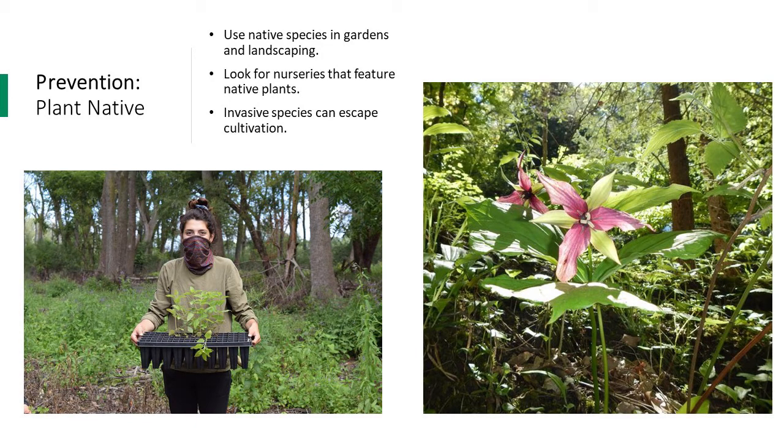We have resources about native alternatives to invasive species on our website — feel free to send us an email. When buying plants, take a little time to research what species are native to your area and what would be beneficial in your landscape. This might involve finding native plant nurseries, checking Facebook or social media, or looking for groups of people willing to swap native seed. When looking into landscaping options, make sure native flowers and shrubs are being used. Besides being a prevention measure, native plants provide great benefits to the local ecosystem.